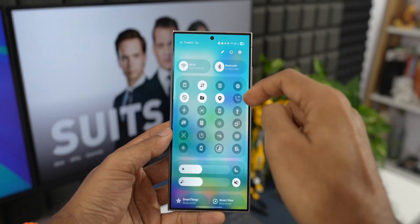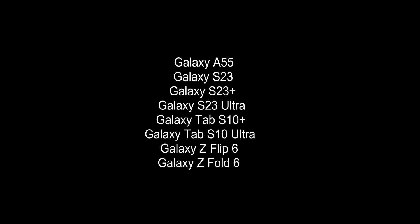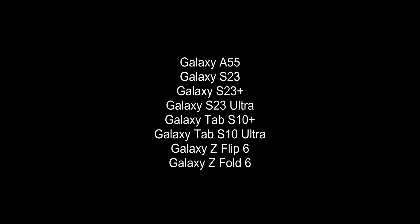To sum it up, there are eight more devices on which the beta version of One UI 7 will be released: Galaxy A55, S23, S23 Plus, S23 Ultra, Galaxy Tab S10 Plus, Galaxy Tab S10 Ultra, Galaxy Z Flip 6 and Galaxy Z Fold 6.